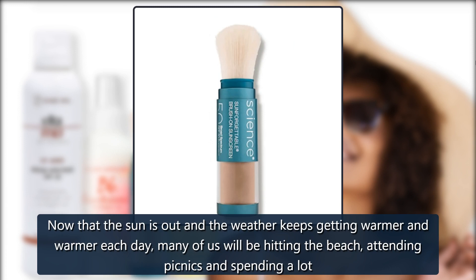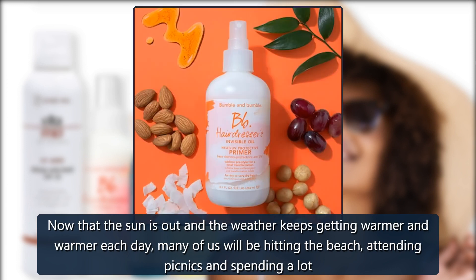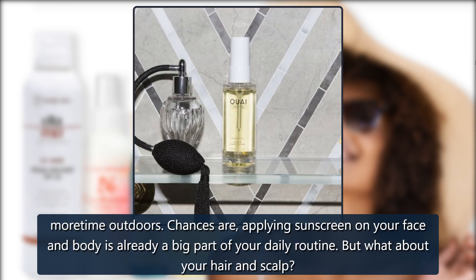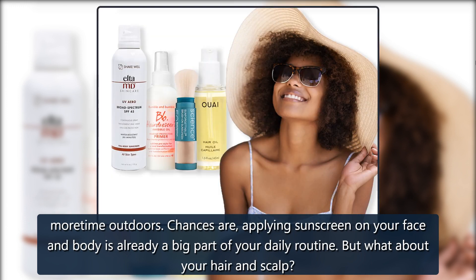Now that the sun is out and the weather keeps getting warmer and warmer each day, many of us will be hitting the beach, attending picnics and spending a lot more time outdoors. Chances are, applying sunscreen on your face and body is already a big part of your daily routine.